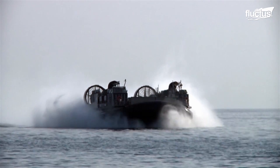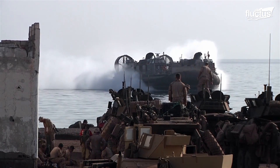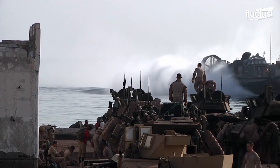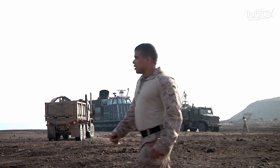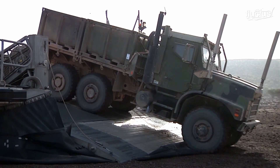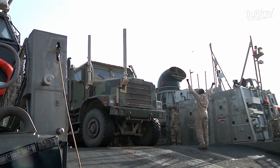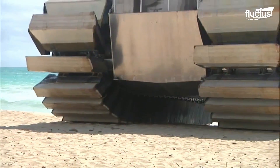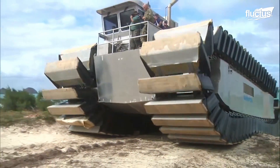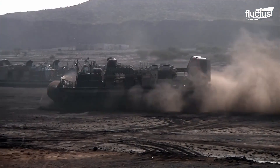The UHAC will potentially replace the Landing Craft Air Cushion, or LCAC, hovercraft. It will have a heavier payload capacity of 150 to 190 tons compared to 65 tons of LCAC. Moreover, the UHAC is estimated to cost less than half as much to build and maintain per unit compared to LCAC, which is why the Marine Corps is eager to attain it.